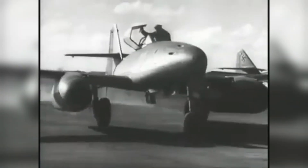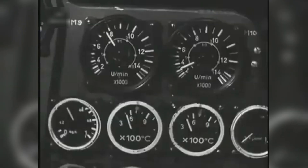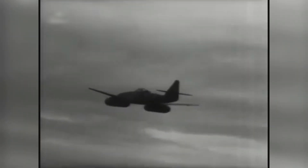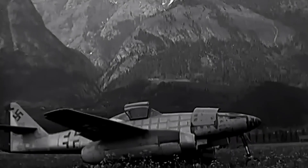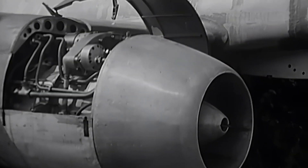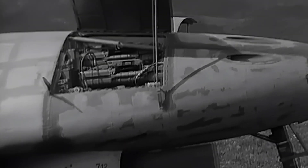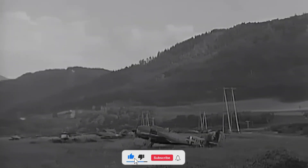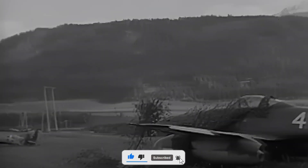More than a fighter, the Messerschmitt Me-262 Schwalbe was an audacious experimental peep into the future of aerial war. Unable to save a losing war, its novelties rearranged the skies and laid the platform for the jet era. It remains a symbol of human ingenuity and the futility of even the most advanced technologies against insurmountable odds. If you've enjoyed this exploration of aviation history, be sure to like, subscribe, and hit the bell icon for further deep dives. What aircraft would you want covered next? Leave your comments below — the idea might just inspire our next video.